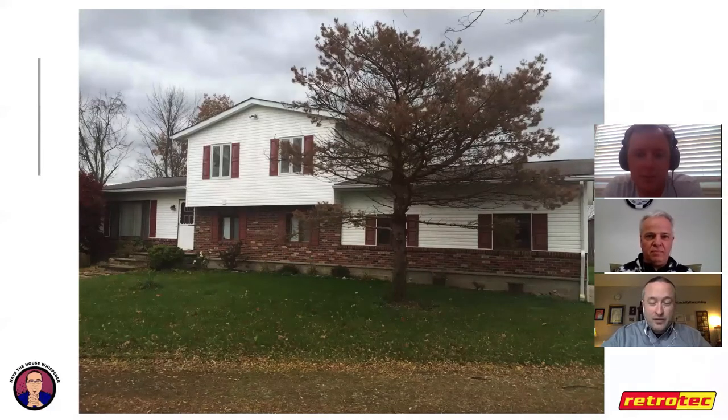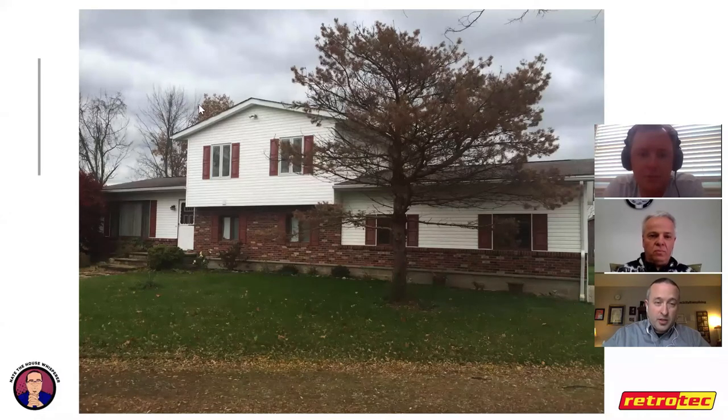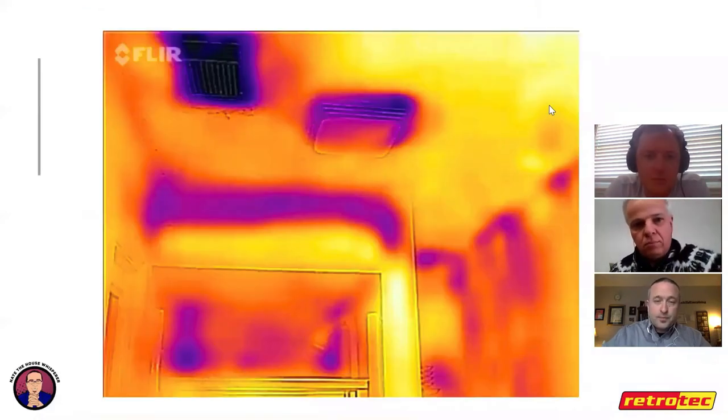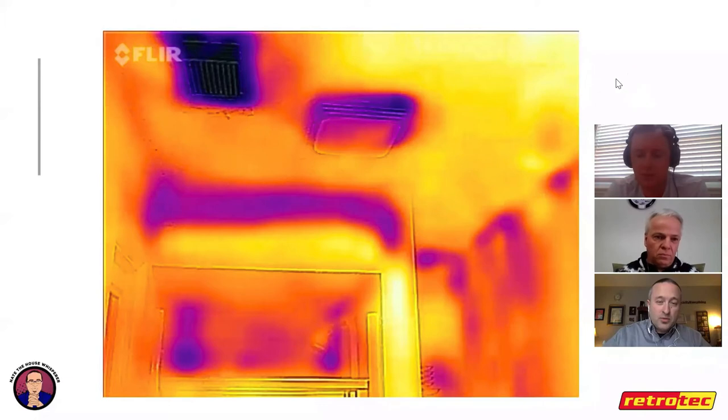Split-level houses have a couple of unique weaknesses. Where the two sections come together there's usually a big stack from the basement all the way up to the roof line — a chase that needs to be found and sealed. There's also a bump-out that's typically problematic. Infrared images taken during a blower door test showed cold air infiltration at the AC duct register, bath fan, and drop soffit in the master bathroom. Blue indicates cold in winter — meaning air leaks.